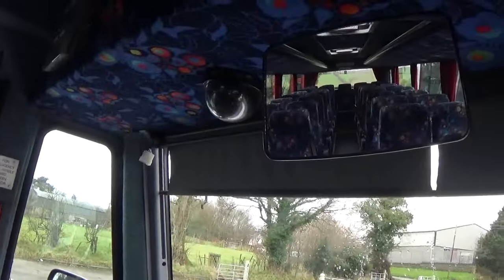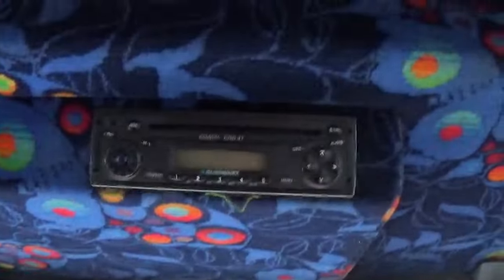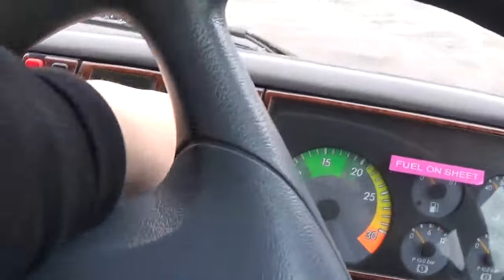Alright, hazard lights doesn't work. Mirror. CCTV camera. I've got the radio CD player. Fan. Now, we can action the bus now. Alright.